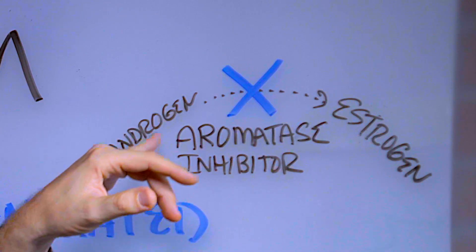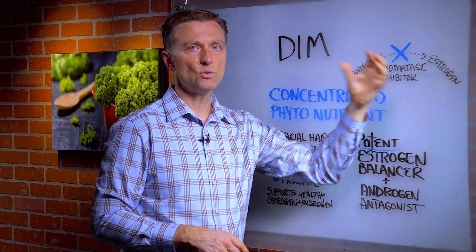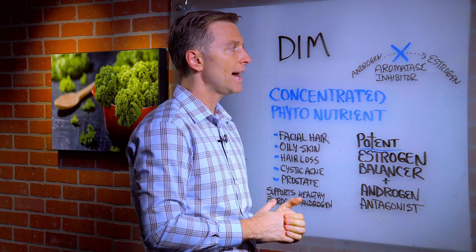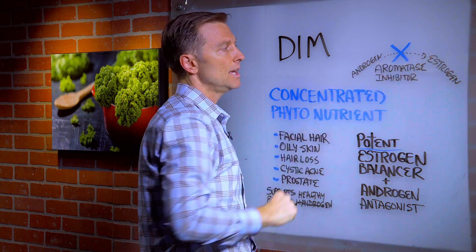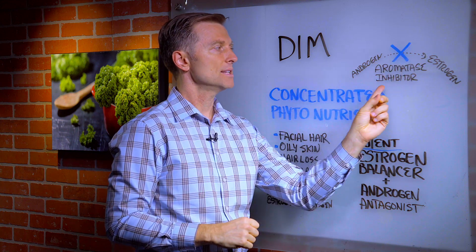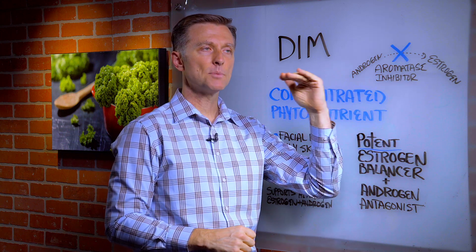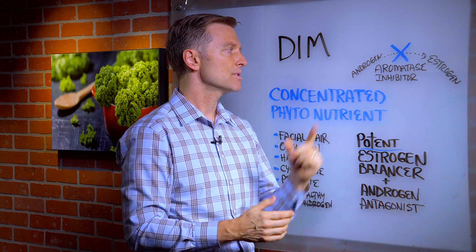So this is how it works. You could have excessive androgens, which then convert to estrogen, giving you a situation where you're estrogen dominant. Normally there's an enzyme called aromatase that makes this conversion. But DIM is an aromatase inhibitor, so it blocks this reaction from occurring and it helps balance the estrogen dominance and excessive amounts of androgens.